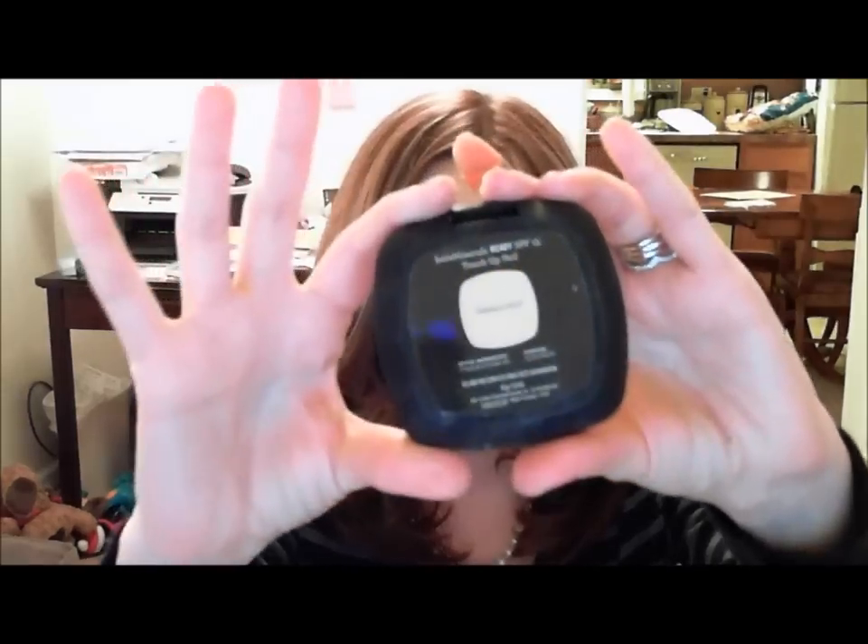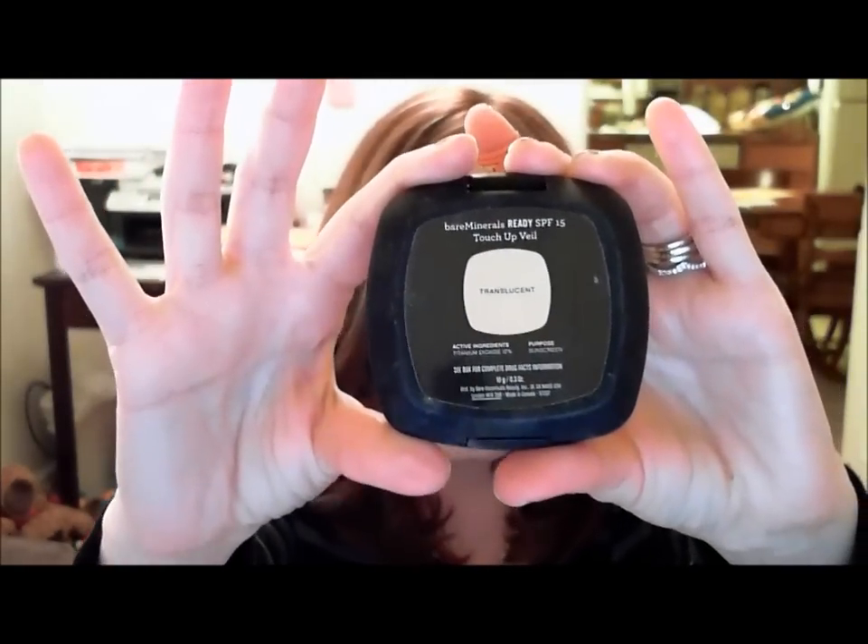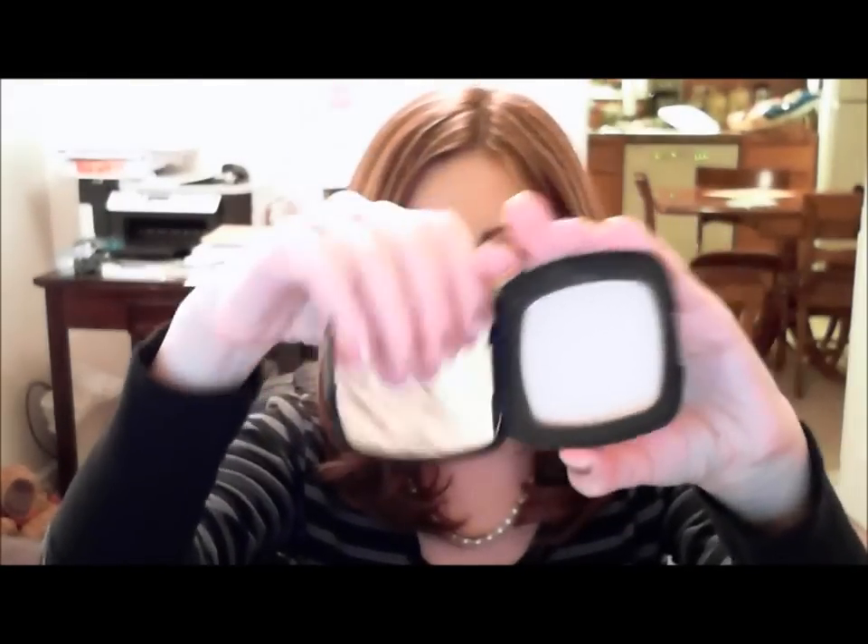The next item is the Bare Minerals Translucent Mineral Veil, which has SPF 15. It's just a solid powder and it also has a mirror. I like to use it with the angled handy Buki brush, which was part of a holiday brush set. I just tap a little on and apply it to my chin, nose, and forehead — the areas where I get oily. It blots everything out without making my face look white or chalky, and I absolutely love that.